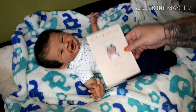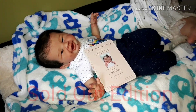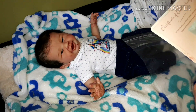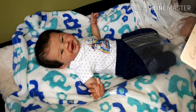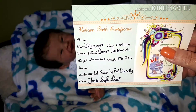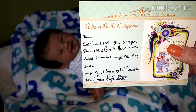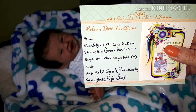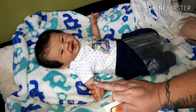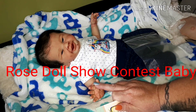He is now a sold-out edition, and he is up for adoption. This is his birth certificate. He was born on July 2nd, 2019. That date is special because I created him and entered him into the contest at the Rose Doll Show 2019.